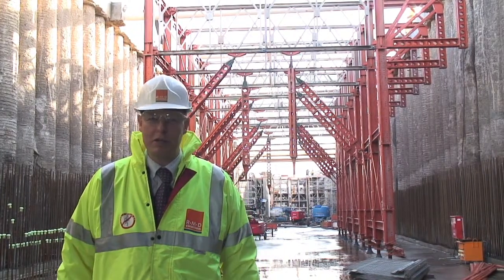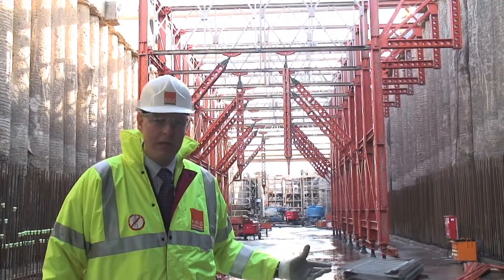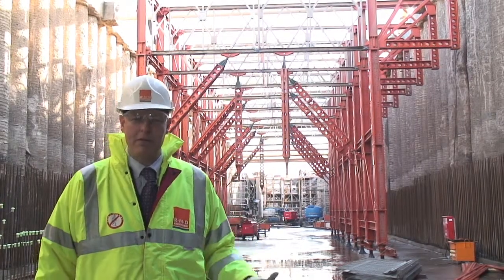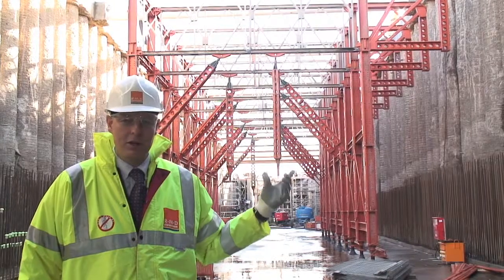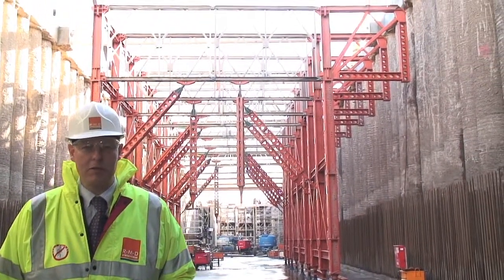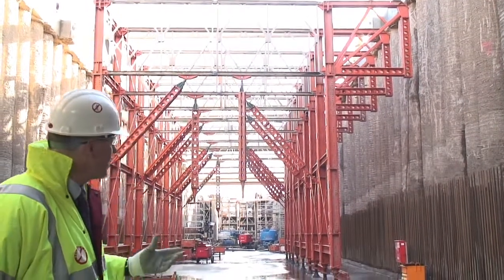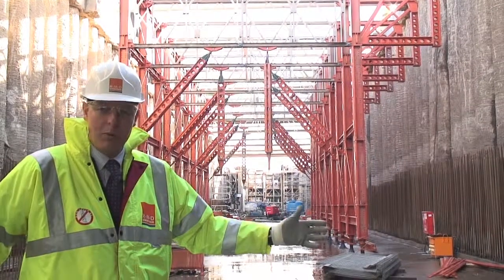Behind me you can see one of the three sets of megashore travellers being used on this project to cast the 1.2 metre thick soffit of this tunnel. The structure is made of megashore legs topped by R700 trusses, which enables clear passage for vehicles through the structure when it's being used. On the right-hand side you can see some special frames which join the R700s and the megashore together, and these have a unique feature where they enable the width of the soffit to be changed to suit the varying widths of this tunnel.